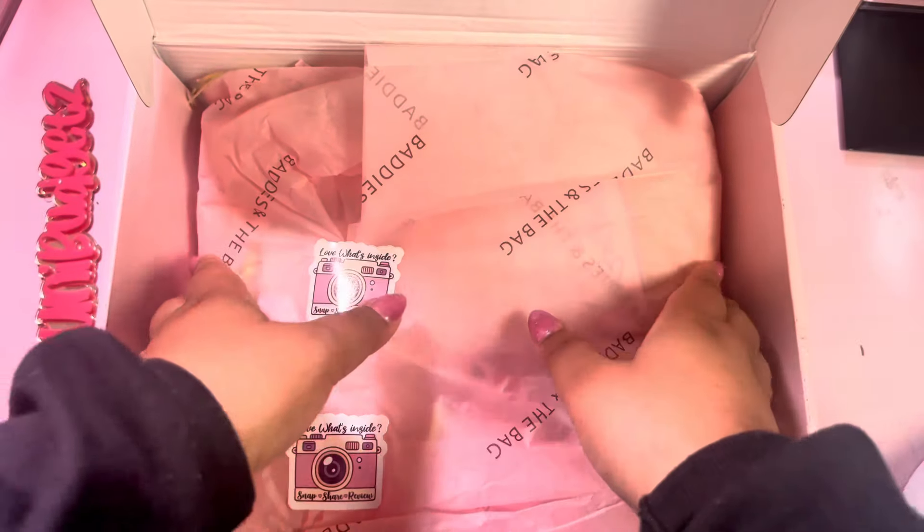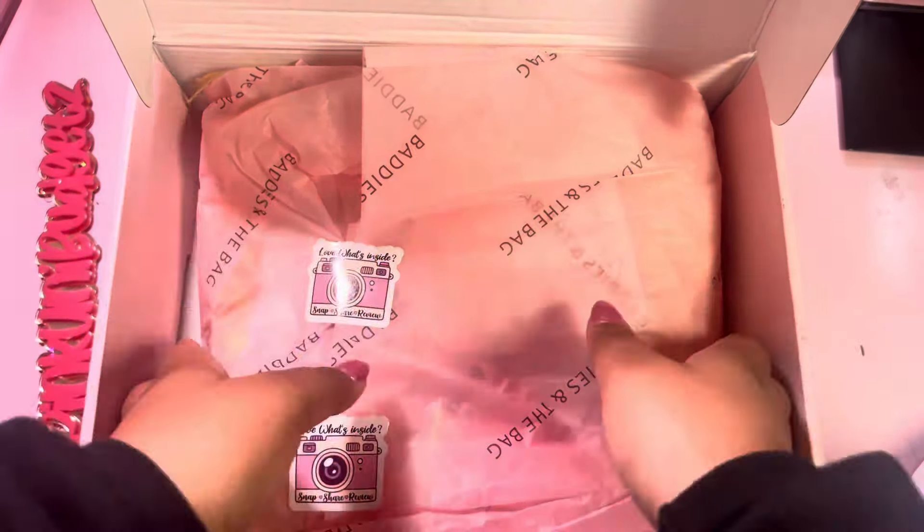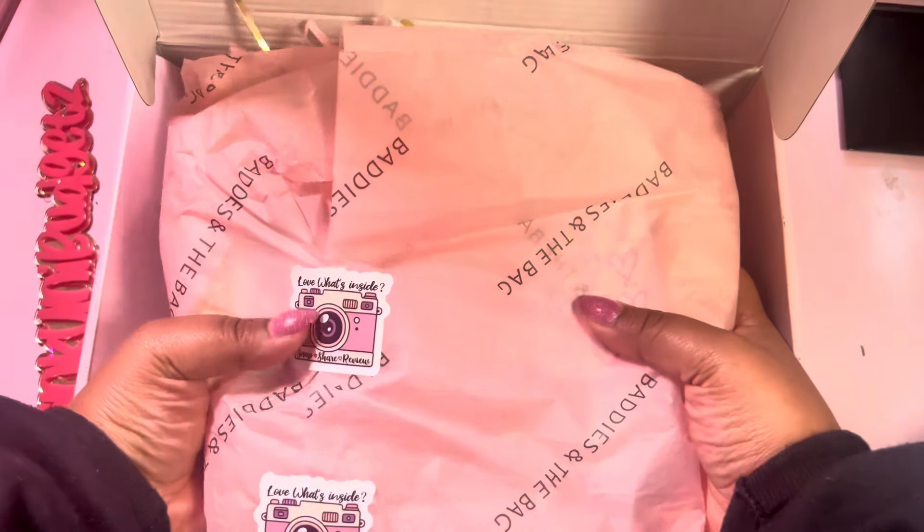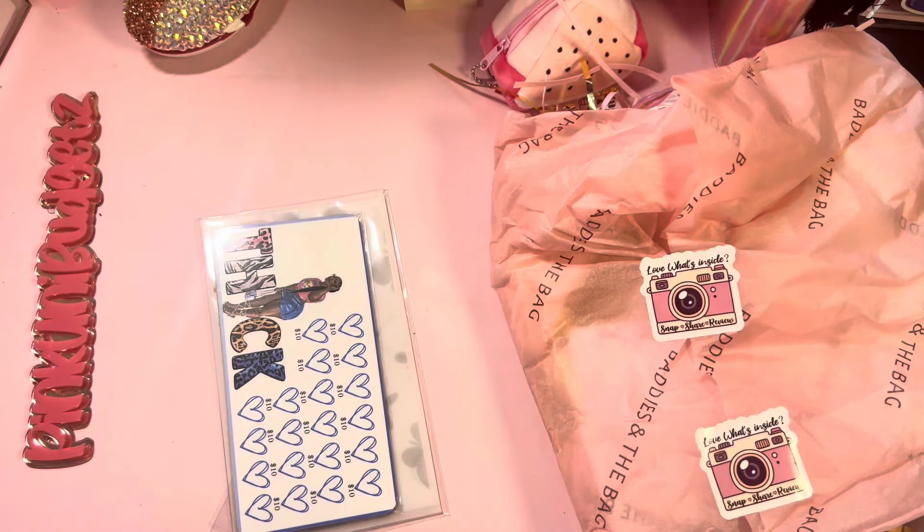Today I have an unboxing for you from Baddies in the Bag. I'm so excited — she launched her new resin binders and I just could not stay away. I'm gonna take everything out so I can see it all. I already see some cute stuff that I love.